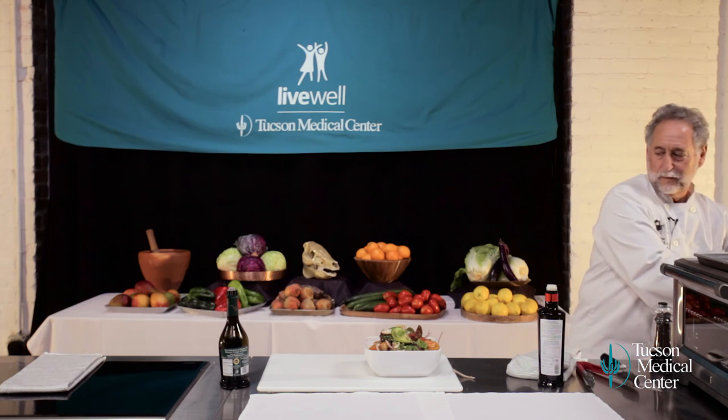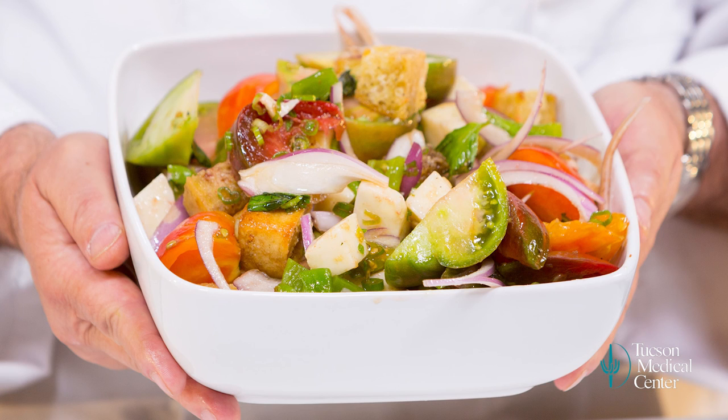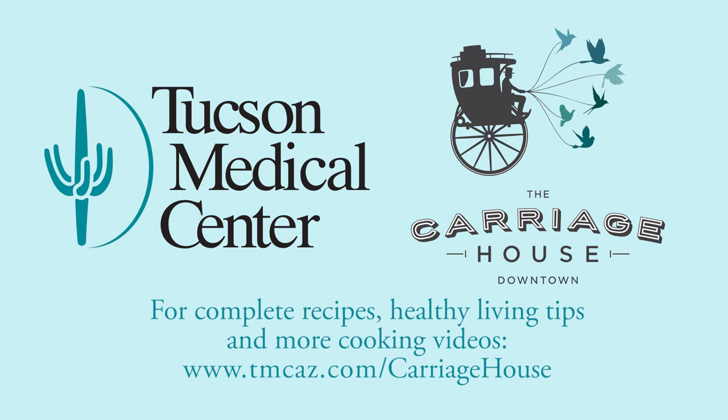That is so pretty. What a beautiful salad. So this is our heirloom tomato, roasted chilies, garlic crouton, queso Oaxaca salad. Here's to healthy living, healthy eating, and fun cooking.